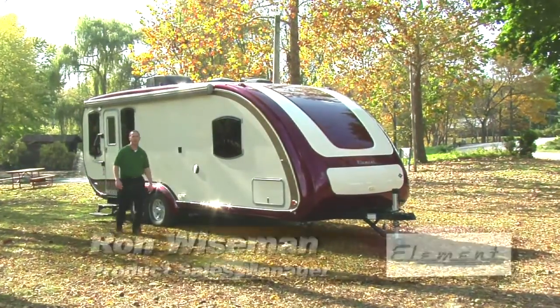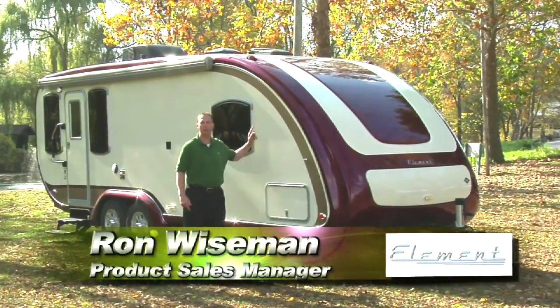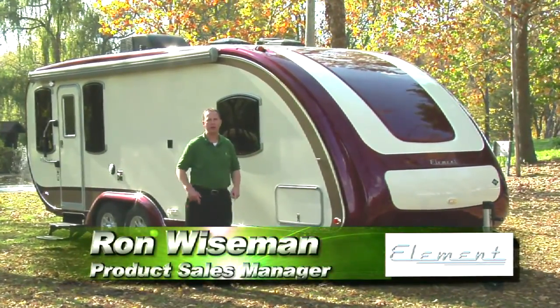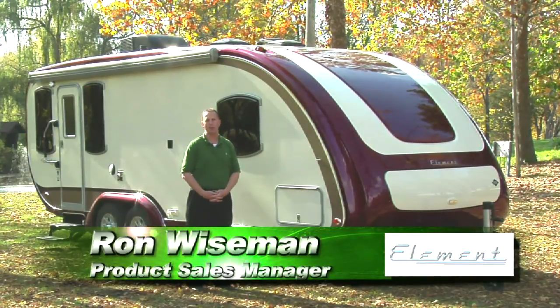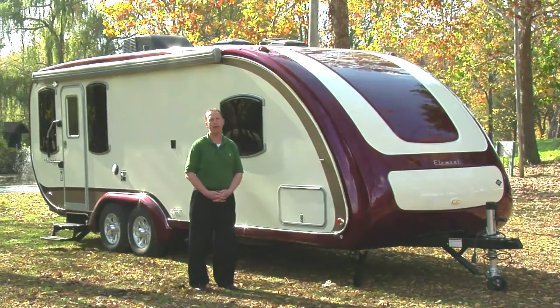I'm Ron Wiseman from Evergreen RV, and today we're going to talk about the 26SRL Element. It's the most beautiful trailer on the market. It's the greenest product with an emerald rating, and you're going to love everything that you find about the Element and Evergreen RV.